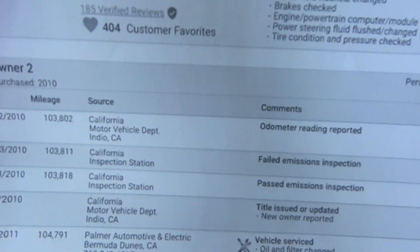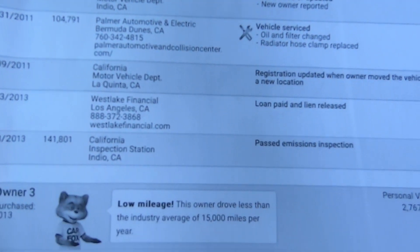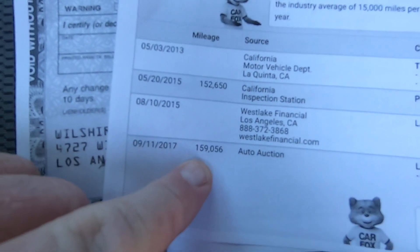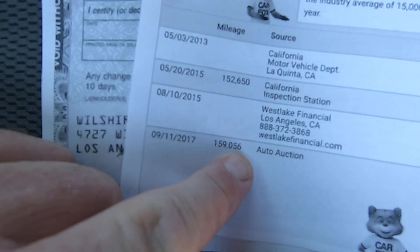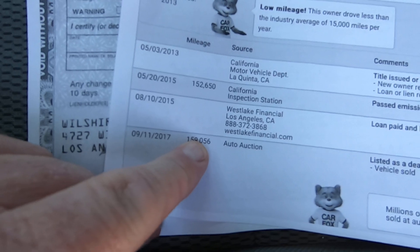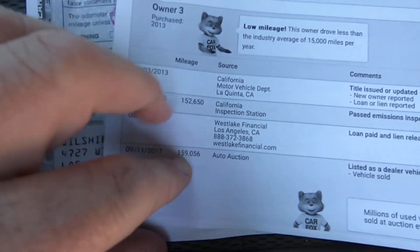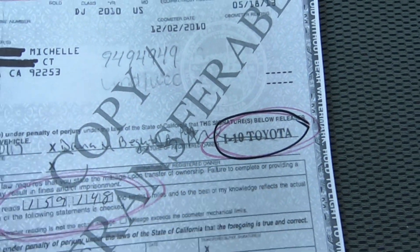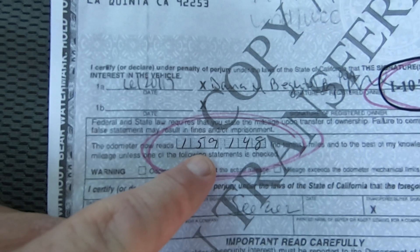It was born in Nevada, then went to the Indio area, then made its way to LA. See where it says 159,056 miles in 2017 at auto auction? And now it's got 159,159 — so it's got like 100 miles more. That's because everyone was too cheap to do what needed to be done. Now it's done. Here's the title that was signed over to us — there's the VIN. Obviously I blocked out the last owner. It was an I-10 Toyota trade-in, with 159,148 miles.